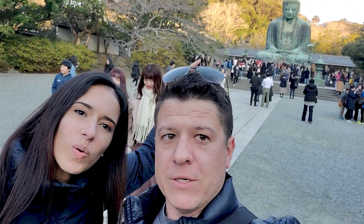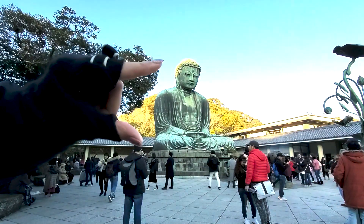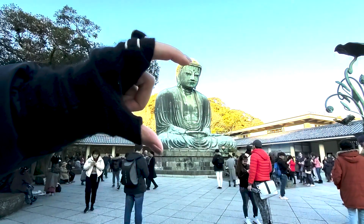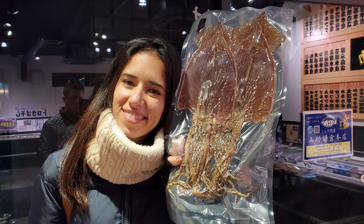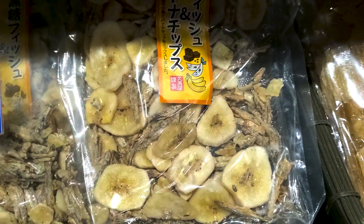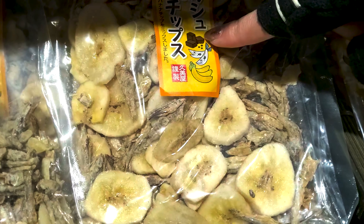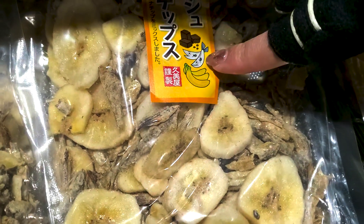We didn't quite finish there though. Just before we got back to Kamakura Station, we came across a food shop selling local snacks, some of which we had to get simply for the fun of it. A whole dried squid, for example, made a perfect welcome-to-Japan gift for a buddy of mine arriving the next day. And a package of dried fish and banana chips — because what kind of friend would I be if I didn't get those for somebody?